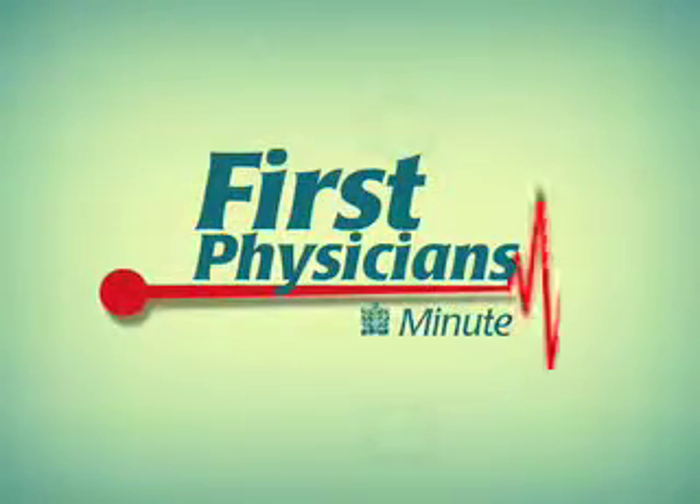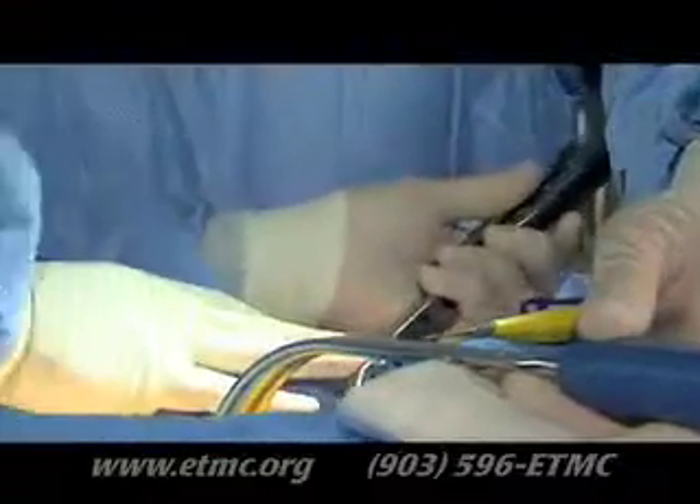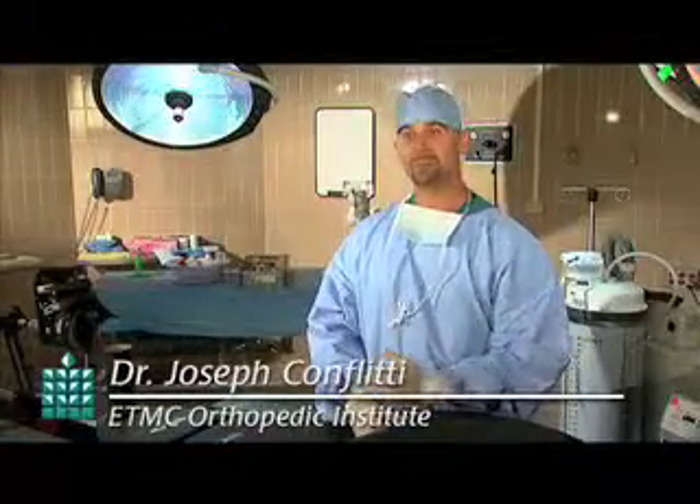Welcome to First Physicians Minute, a discussion of current medical topics. Doctors at the ETMC Orthopedic Institute are using a new method for hip replacement surgery. What's so exciting about this approach is that not one muscle is cut.